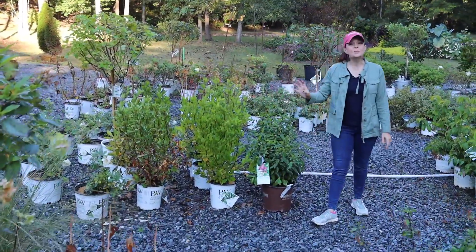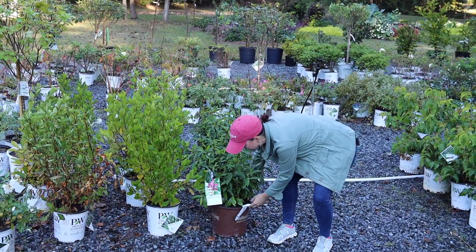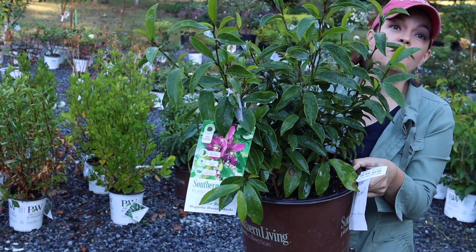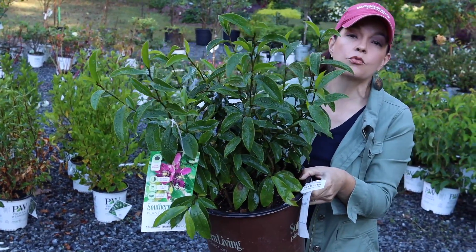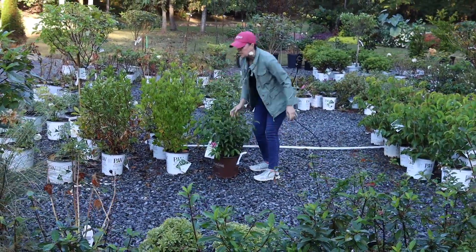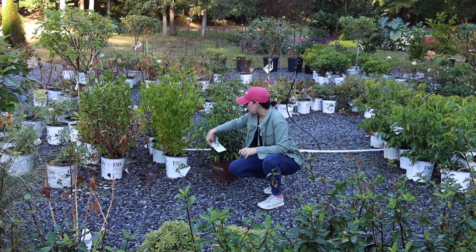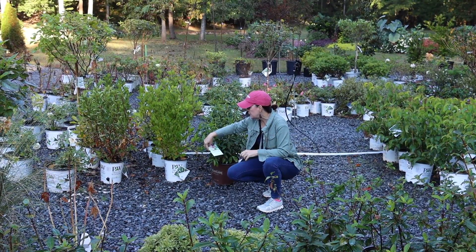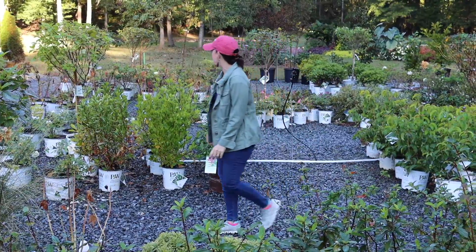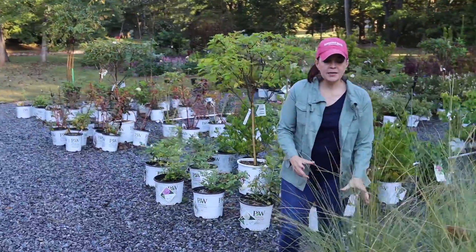From Southern Living we have the Stellar Ruby Magnolia — also known as a banana shrub. This is a really fun plant because when it blooms, the flowers smell like ripe bananas — the craziest thing. It is a beautiful evergreen; not the traditional magnolia we think of, but a great plant in full sun to part shade, ten to fifteen feet tall and six to eight feet wide, hardy in zones seven to nine.